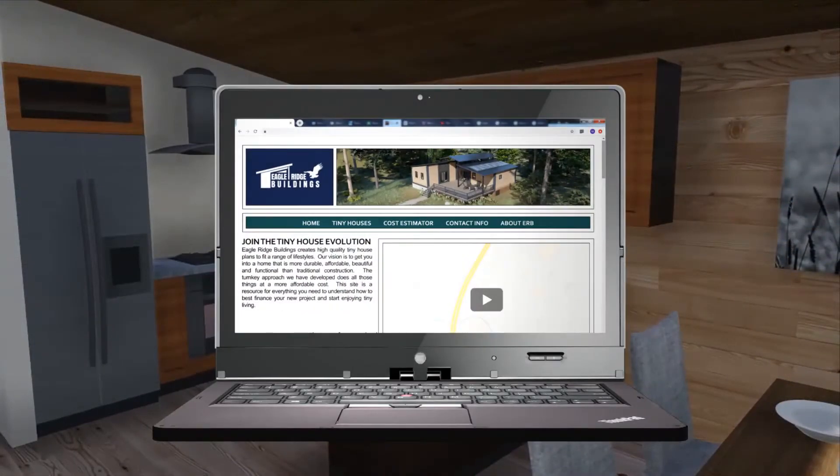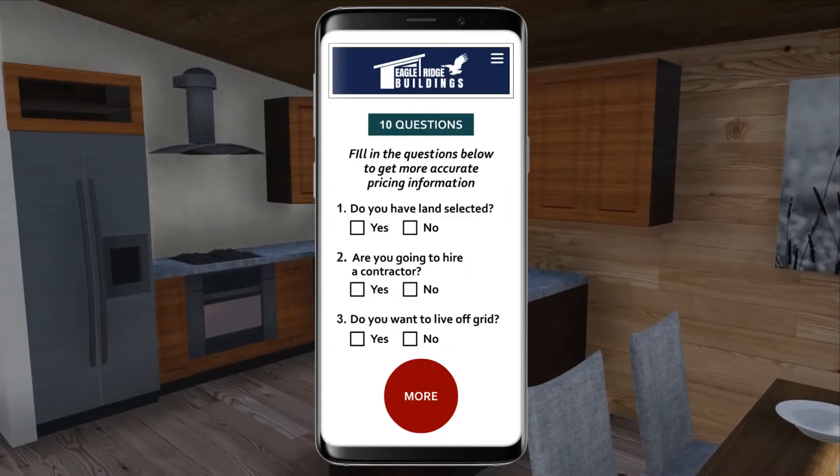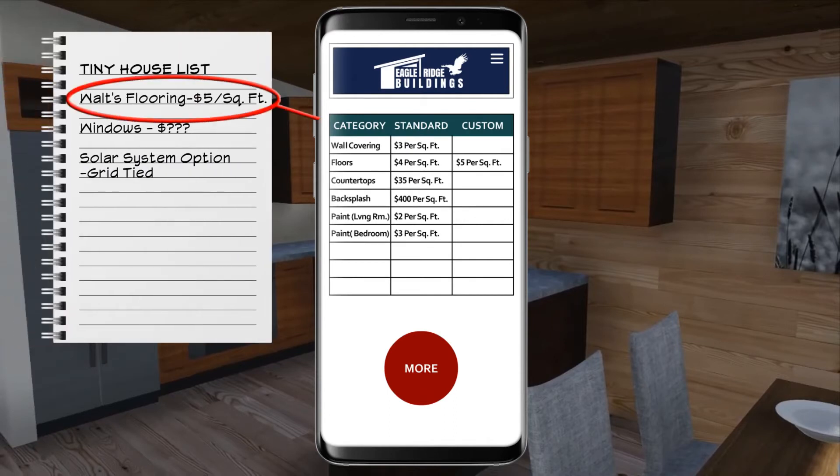All of these advantages are complemented by the exclusive cost estimator on our website. You can answer a few simple questions to get the general idea of pricing for your tiny home. Choosing to provide additional details will yield a better picture of what your comprehensive project will cost. You can even opt to add local estimates like flooring prices to get the most accurate number.